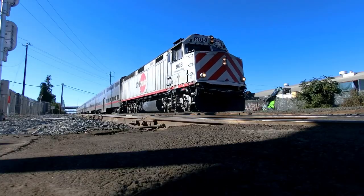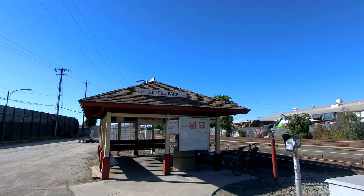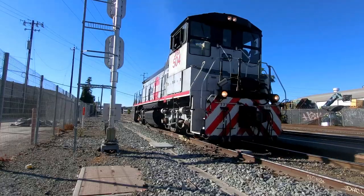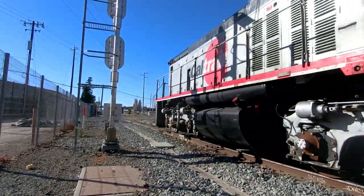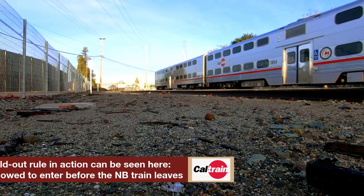Coming close to the end of the line for normal service, we have College Park Station, which receives a measly four trains per day. This station exists for Bellarmine Preparatory School and is champion for unsafest platform layout, due to the fact that both platforms are situated between active rail lines. College Park is also the last of the four holdout stations we will discuss today.